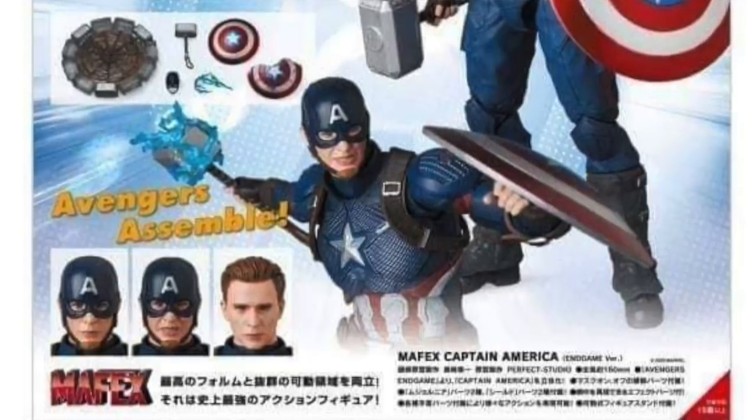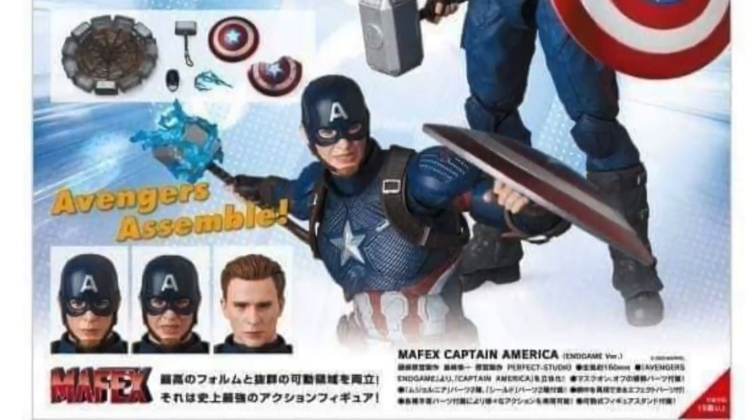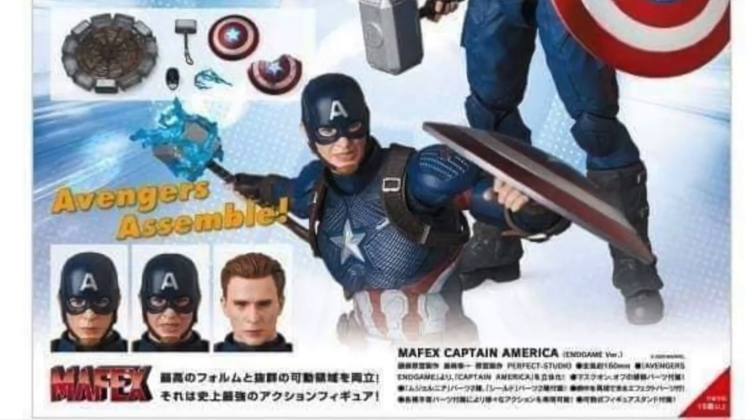If you're into the Mafex stuff, they're doing a number of figures from Endgame. At the conventions we also saw they're doing an Endgame Iron Man figure and an Iron Spider-Man figure, if I remember correctly. So they're really committing to the Endgame lineup.